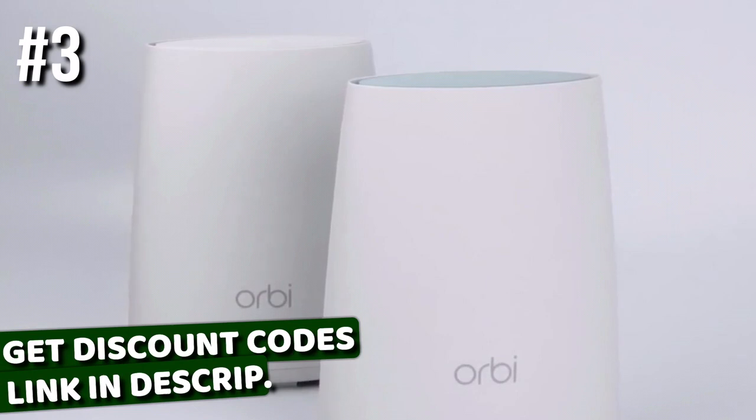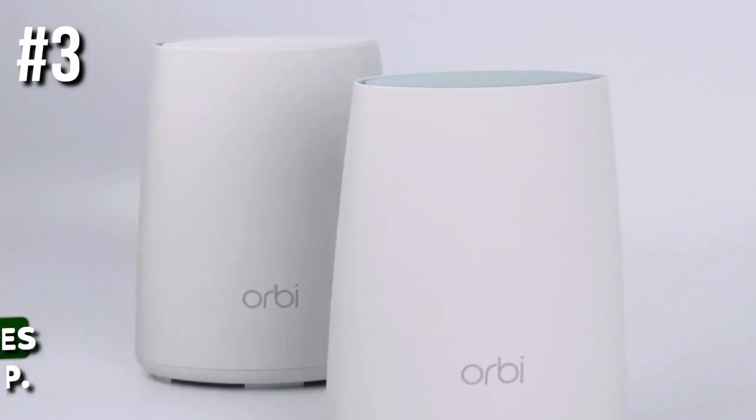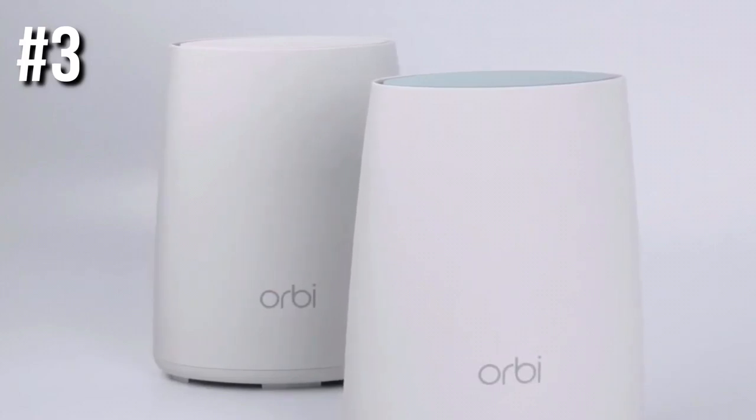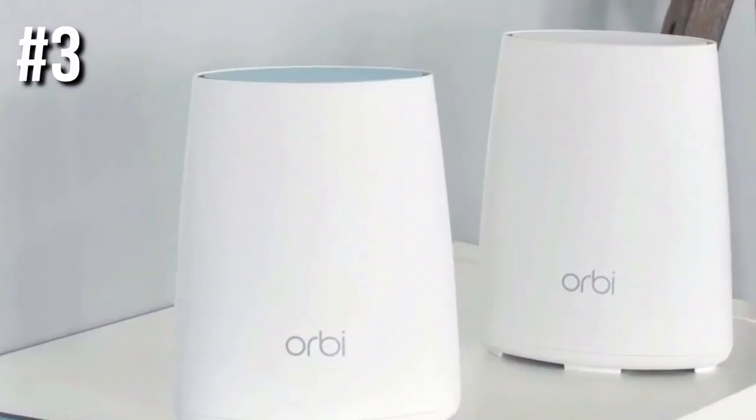Specs for the Netgear Orbi AC2200 RBK23: it has 2GB Ethernet ports per unit, a speed of 802.11ac, and it also comes with Disney Circle Parental Controls and a tri-band networking module.